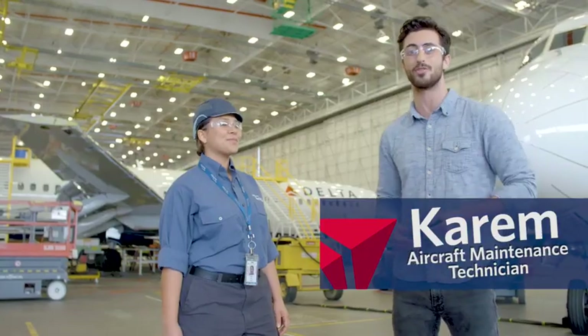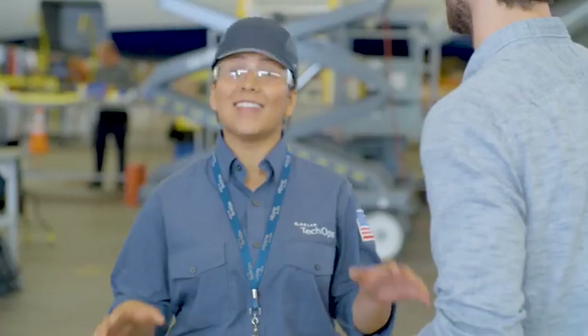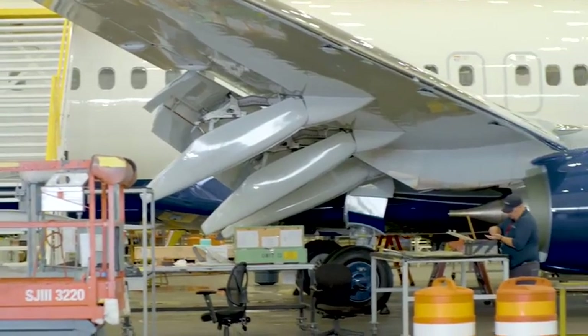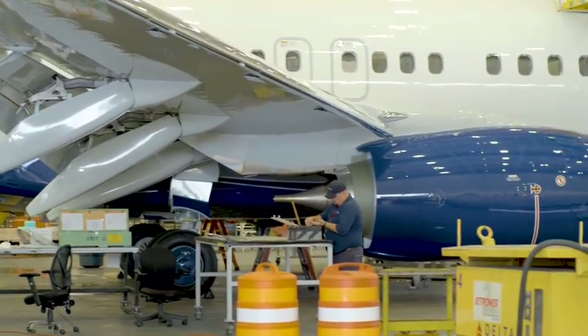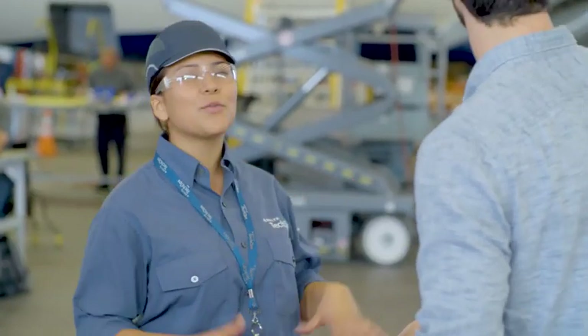Guys, this is Karim — she's one of our AMTs. Tell us what's happening here at Tech Ops. We want to see some cool stuff. There's lots of cool stuff happening right now. We have this brand-new aircraft right from the factory, and we're doing what we call a pre-service modification — our initial safety inspection, where we add all the cool things. It's a brand-new plane and we're already doing safety checks? Absolutely. We've got over half a million passengers flying on Delta flights every single day, so safety is our top priority, and it all starts here at Tech Ops.